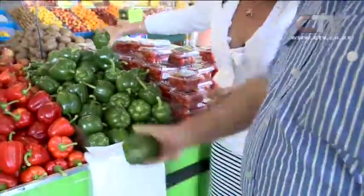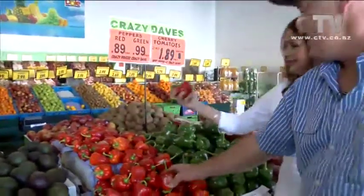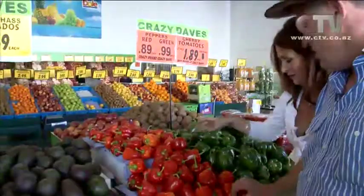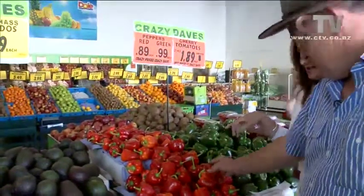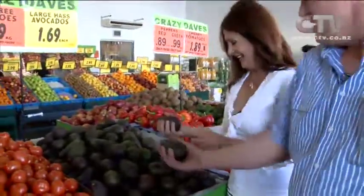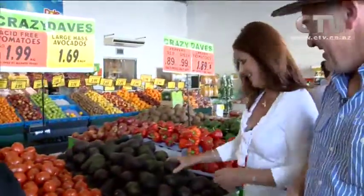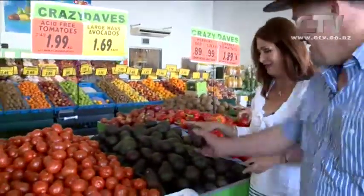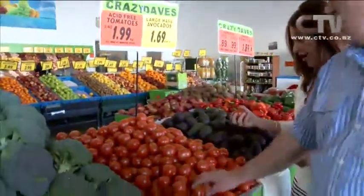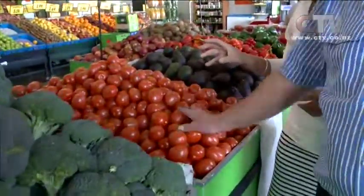Large avocados — look at the size of these. $1.99 each, down from $3.49. That's a brilliant price. And look at the size of these heads of broccoli — like a wedding bouquet! $0.99 a head — that's large broccoli. We've got to limit five per customer because otherwise we'll just run out. There's a meal in that.